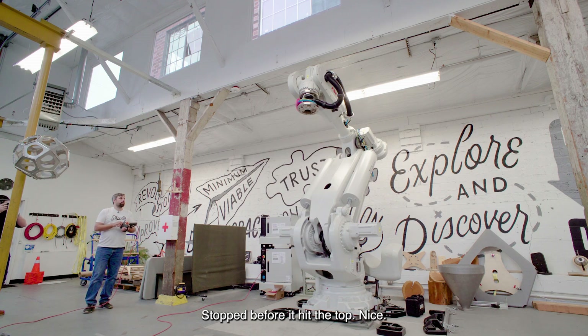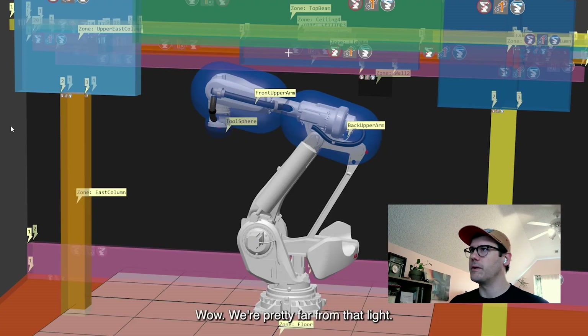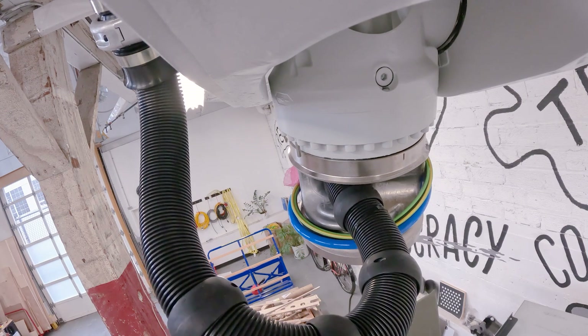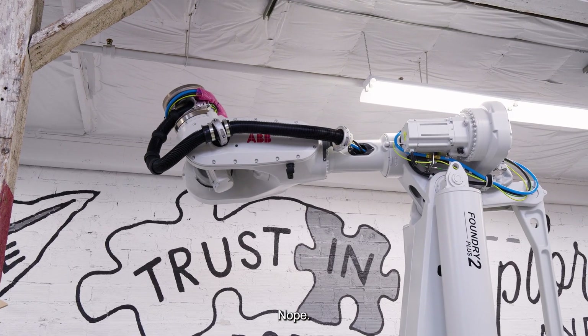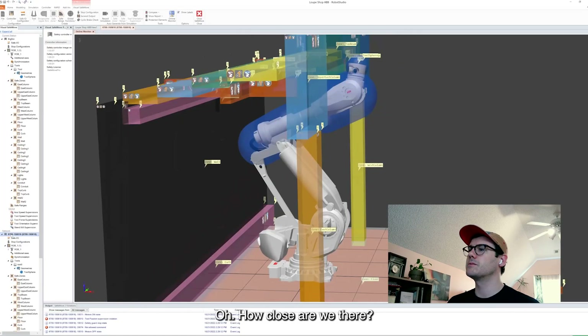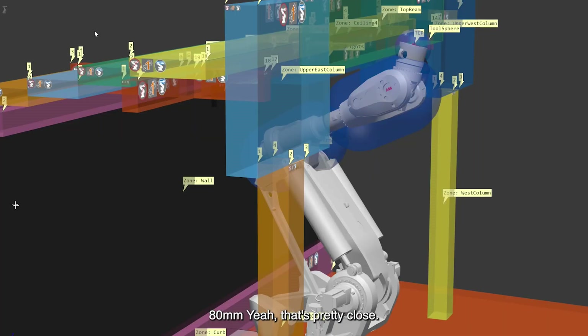Stop before I hit the top. Nice. See if I can hit the light. Wow, we're pretty far from that light. That's good though. That's okay. Let me see if I can run it into that sprinkler pipe. Nope. How close are we there? 80 millimeters. Yeah, that's pretty close.